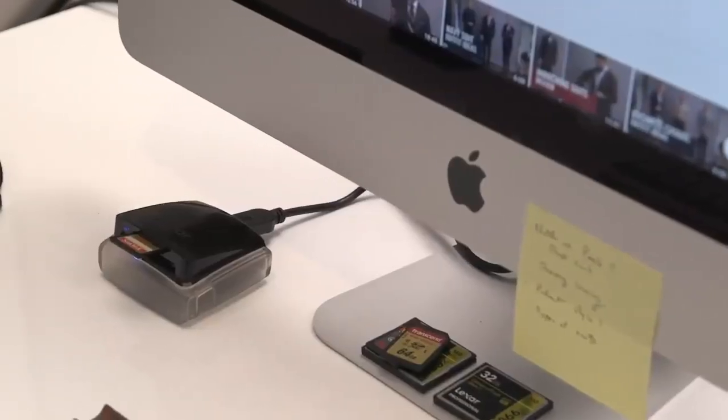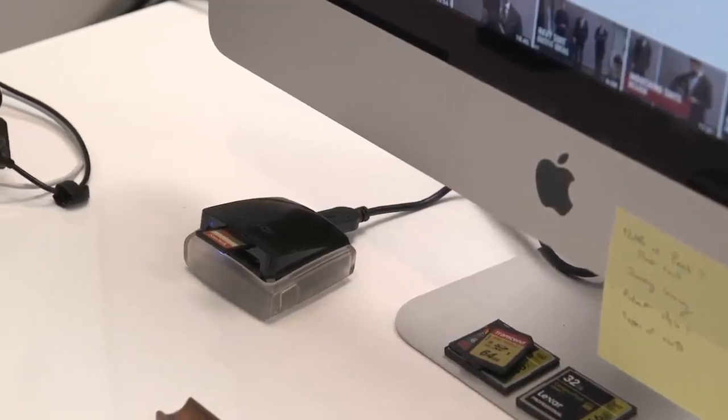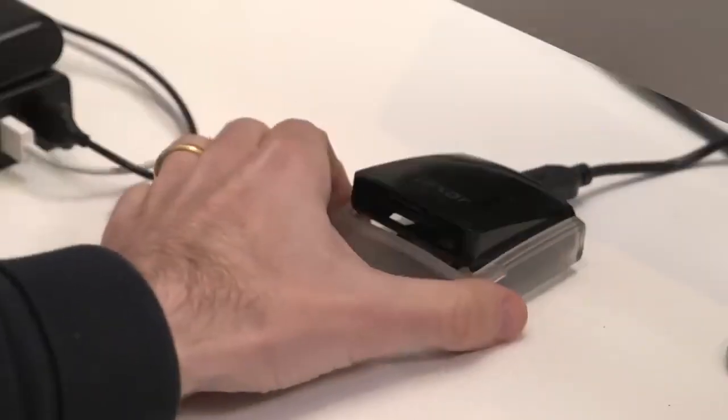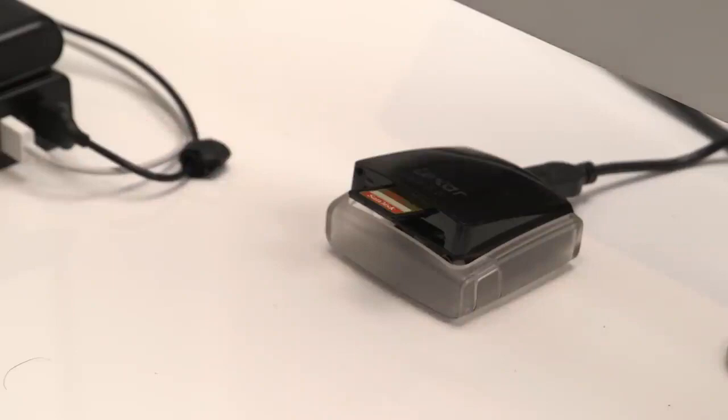Even though I personally don't do the photo or video editing, I do have a card reader here — it's by Lexar. It's a dual card reader, so it takes both SD and CF cards. A lot of times when we're shooting we'll just do a quick test shot for lighting or framing and then quickly pop the card into the card reader and check out the footage so we know we like what we're working with.